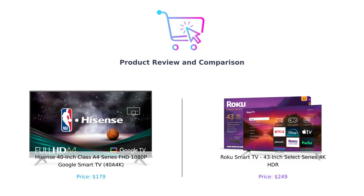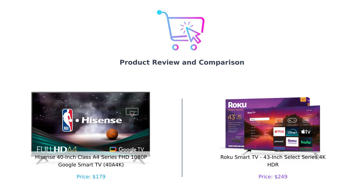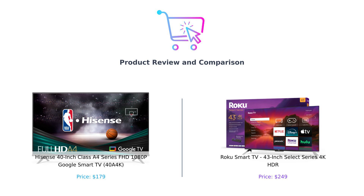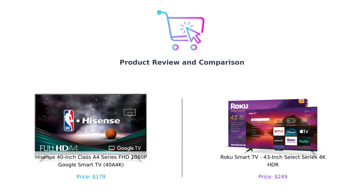Hey smart shoppers. Welcome back to another episode of Buy Smart. Today we've got a battle of the screens. In the left corner we have the Hisense 40-inch Class A4 Series FHD 1080p Google Smart TV, or as we like to call it, the Hisense Hero. And in the right corner, it's the Roku Smart TV, 43-inch Select Series 4K HDR, or the Roku Rockstar. It's a showdown of pixels, remotes, and some serious tech wizardry. Let's get to it.